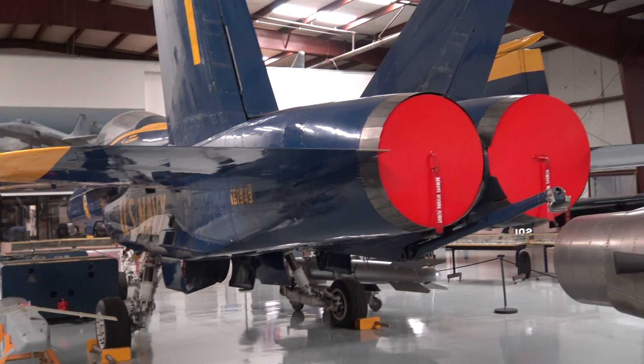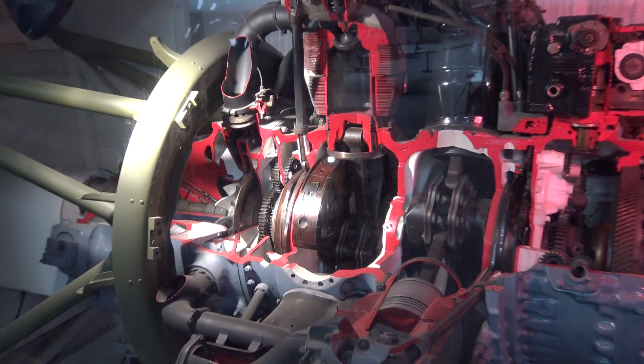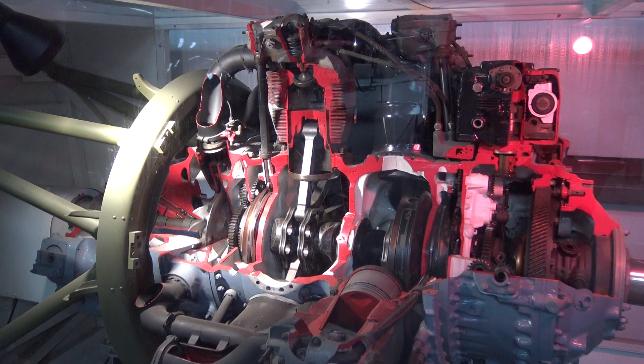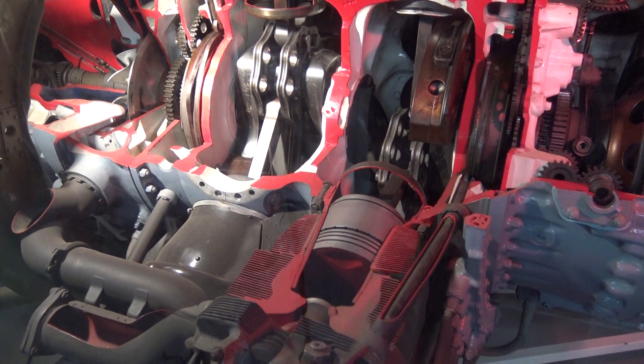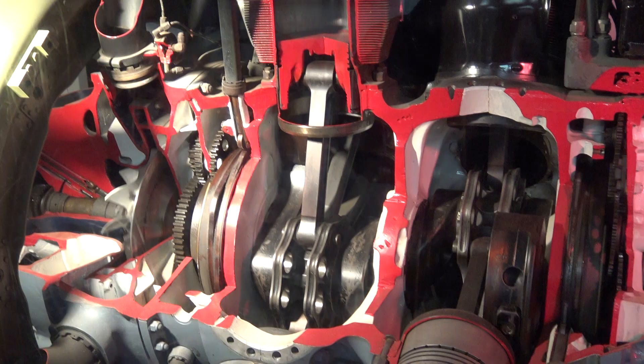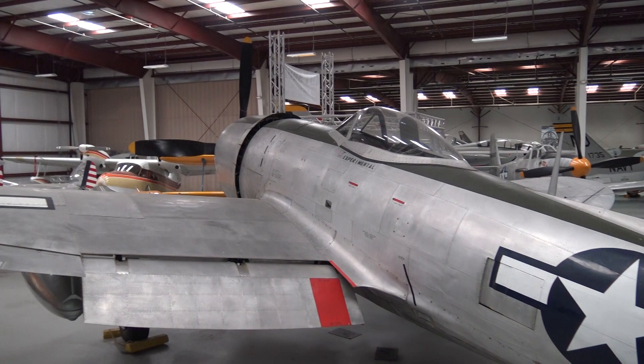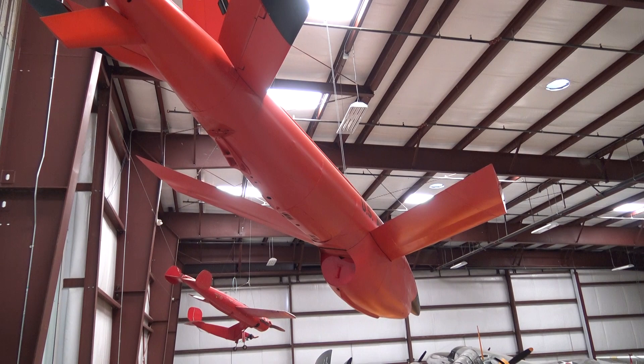I have a demonstration here of a radial engine — connecting rods, balance, pistons — 18 cylinders. Hangar 2: helicopters, Thunderbolt. And the ceiling is loaded with flying missile drones.